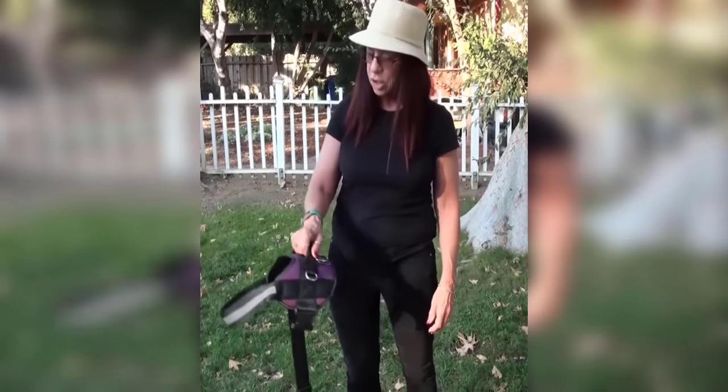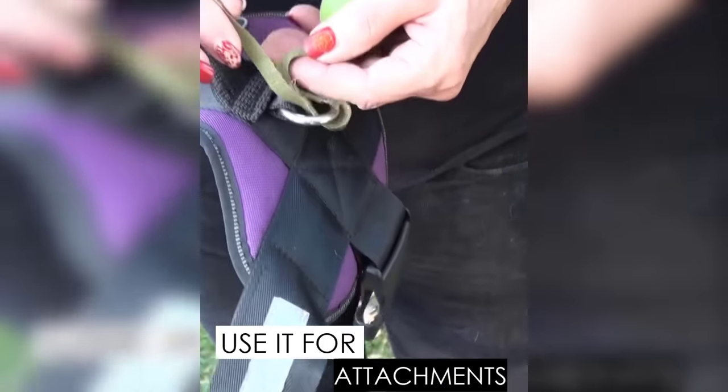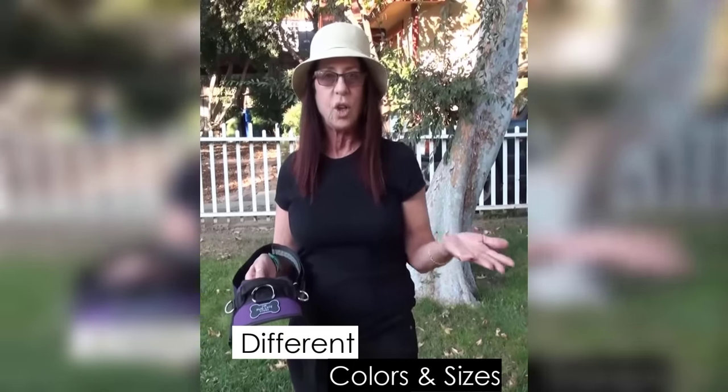I can also guide her with it, and it helps me when I want her to get into a car or go up some stairs — I can sort of guide her up. I also like to use it for attachments — here's my poop bags, but you can attach anything to them, they're really handy. It comes in different colors and different sizes. I can't really imagine why anyone wouldn't get this — it's just so much better.